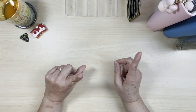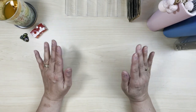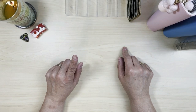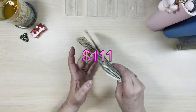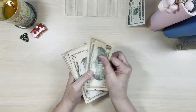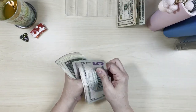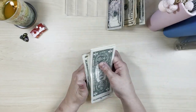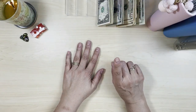Welcome back to my channel, new and returning subscribers. This is Margie from the Budget Evolution where we do all things zero-based budgets, cash envelopes, and savings challenges. Today is a challenge day and I'm really excited. This is from our first paycheck in April and we are looking at $111. We counted: 20, 30, 40, 50, 60, 70, 80, 85, 90, 95, 100, and then 11 dollars towards challenges.